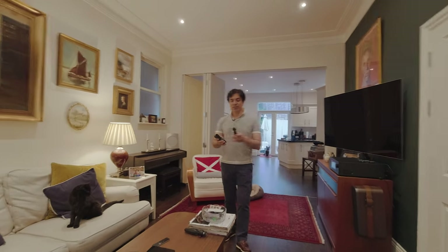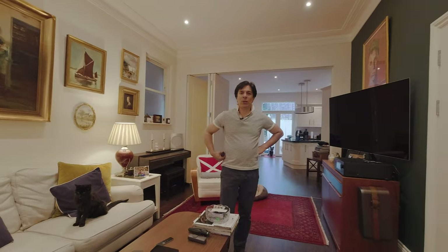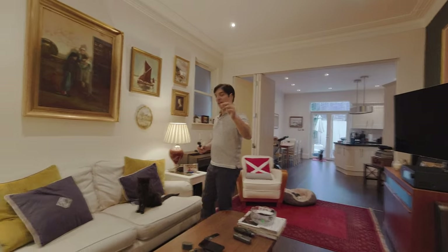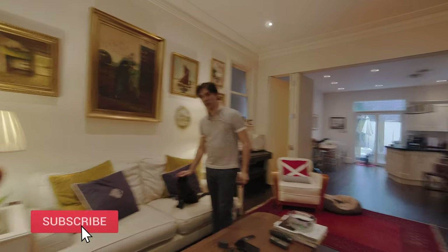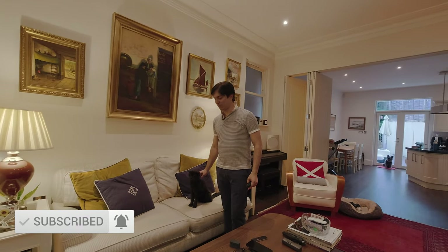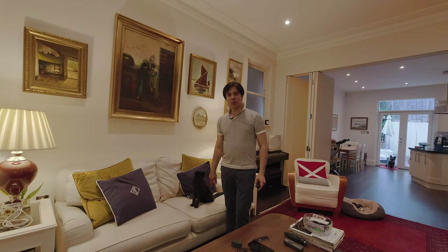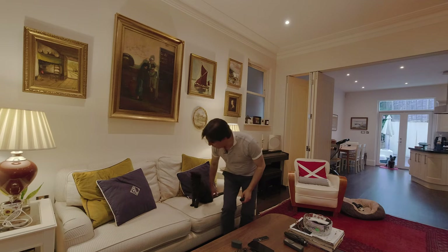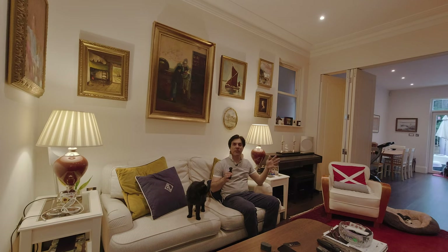Hi guys, welcome back to the channel. Today I'm going to show you what I've done with my sound system. So first of all, very important thing — the place where you're going to sit and enjoy the music. Of course this cat likes listening to music so he chooses this place. He tries to take over my space whenever I'm making a video. So this is where I usually sit and watch TV and listen to music.